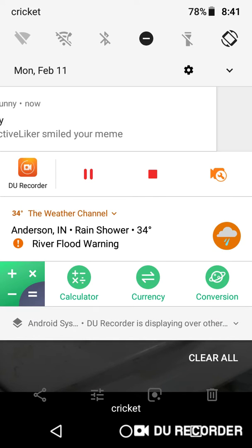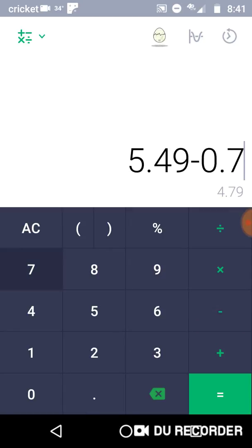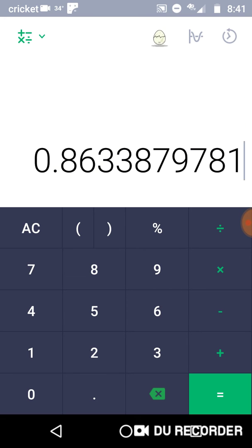Now for calculations: $5.49 minus $0.75, divide that by $5.49, so about an 86% savings.